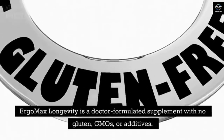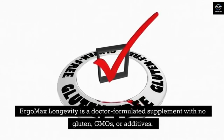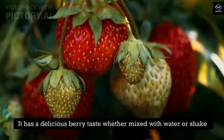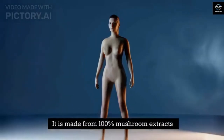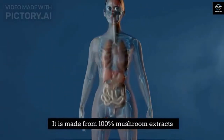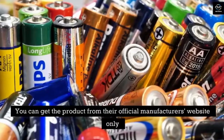Pros. Ergo Max Longevity is a doctor-formulated supplement with no gluten, GMOs, or additives. It has a delicious berry taste whether mixed with water or shake. It helps the brain reach maximum function and is made from 100% mushroom extracts. Cons. You can only get the product from the official manufacturer's website.